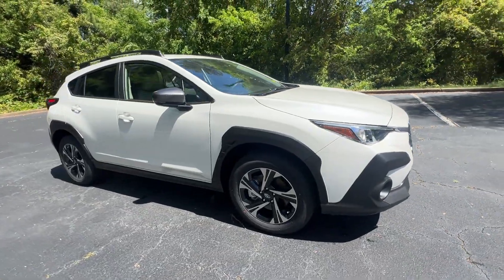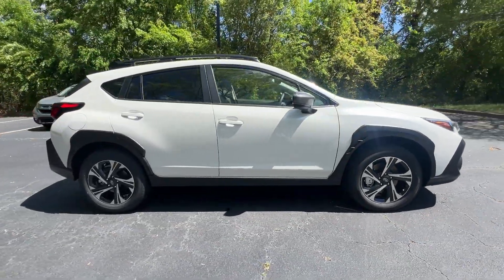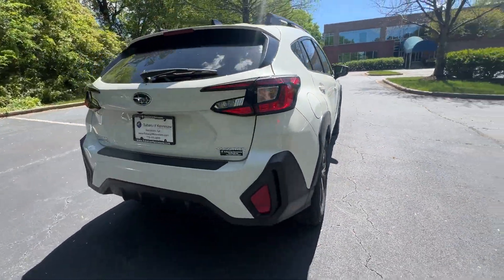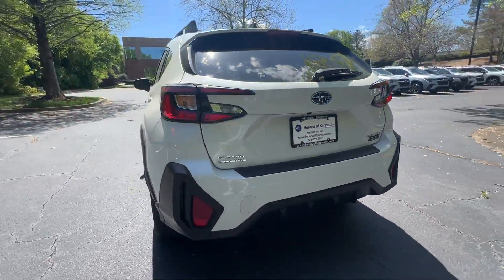2024 Subaru Crosstrek. This SUV offers space as well as power and performance. It's equipped with many extra conveniences right at your fingertips.